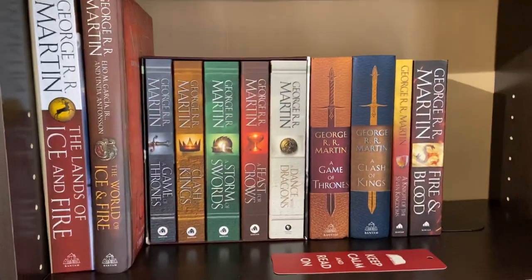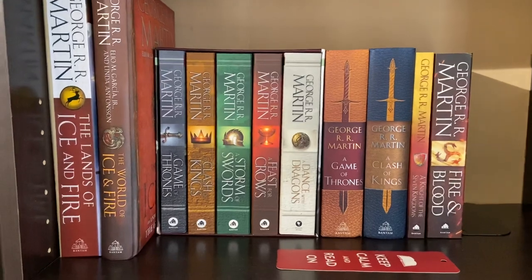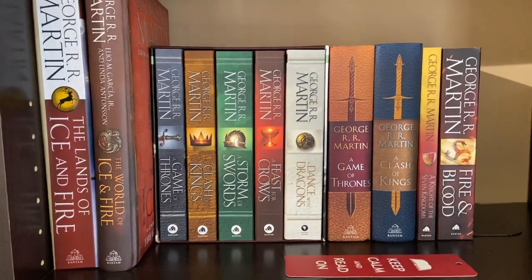This is the George R.R. Martin section of my bookshelf. Starting from the left is The Lands of Ice and Fire, which is a map book. Then there's The World of Ice and Fire, which is essentially a history book.